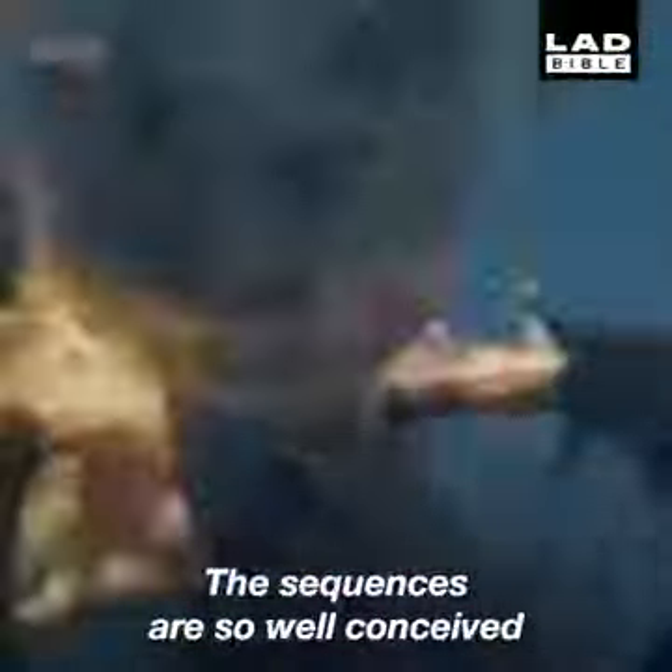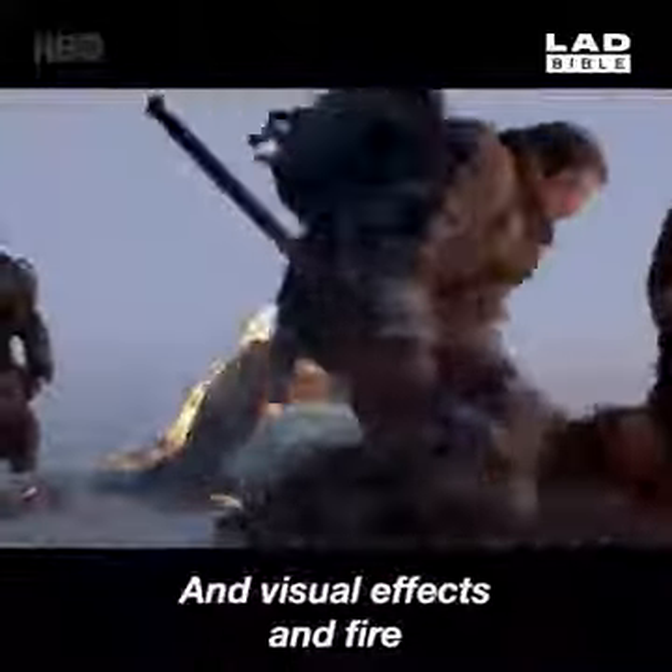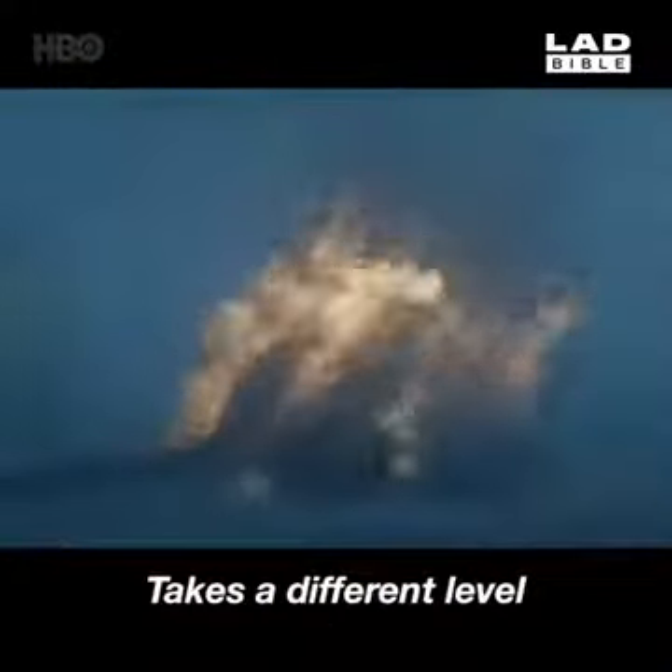The sequence has been so well conceived on the visual level. To do that with hundreds of people and weather and visual effects and fire takes a different level.